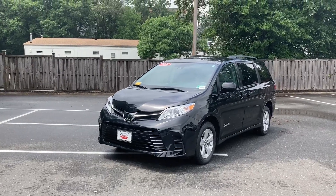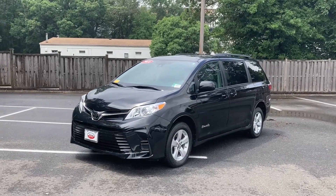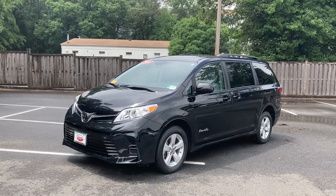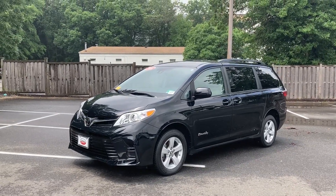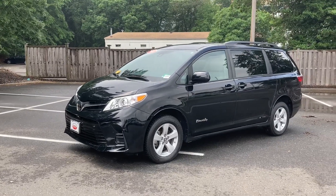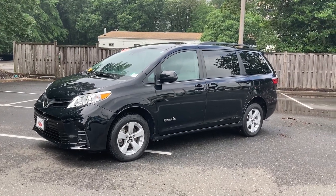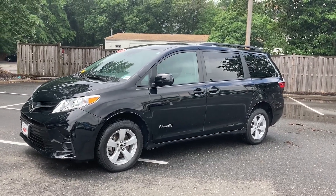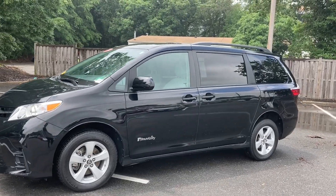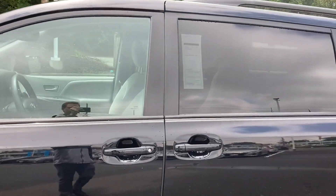Hey guys, Matt coming at you with another unique vehicle — one of the used cars we just had come in. This is a 2018 Sienna LE with just about 12,000 miles. This is the older generation, so the front is a little different. It does have the V6, before hybrids were commonplace in it. This particular Sienna has a clean Carfax.